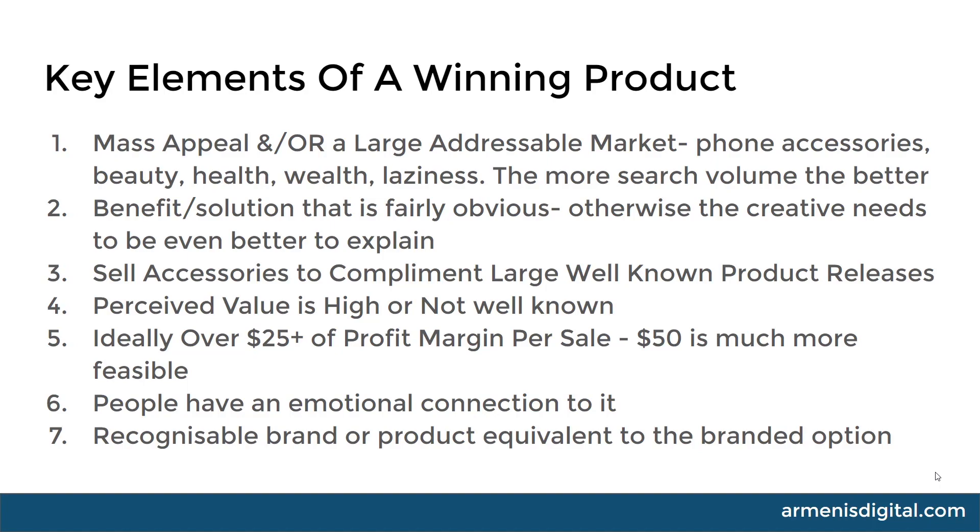Number seven: a recognizable brand or a product equivalent to the branded option. If you're selling branded products and you're legally able to obtain them, these sell really easily on Google because people are specifically searching for them — put the right product in front of them at the right price and they'll buy it. The same goes for finding alternatives to well-known brands that are potentially cheaper or better; that's another key element that can do really, really well.